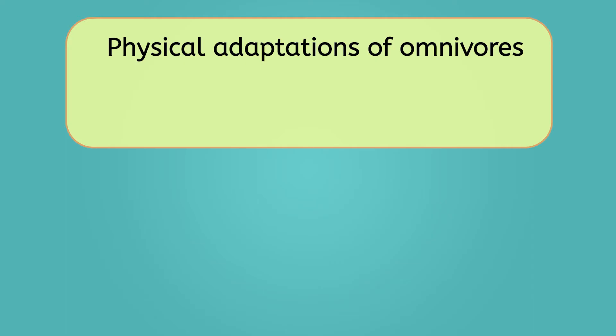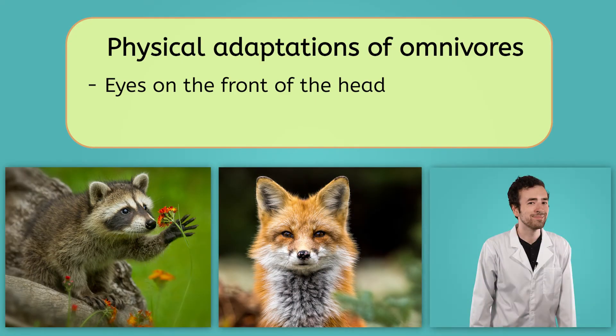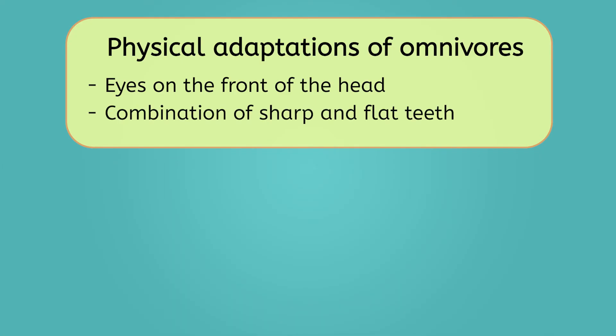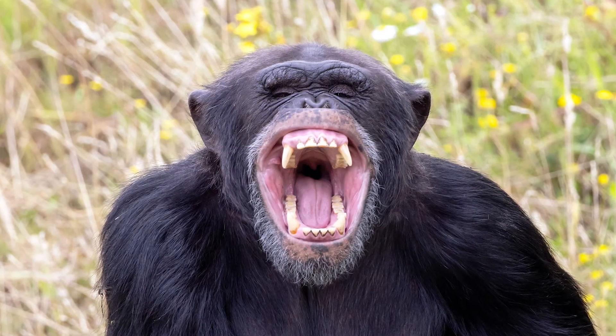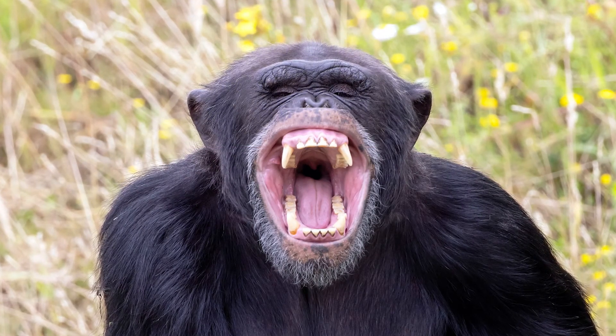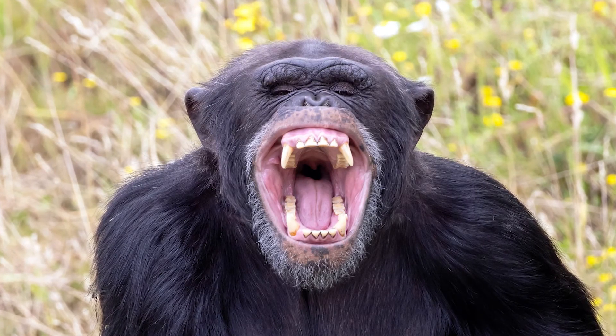Like herbivores and carnivores, omnivores have physical adaptations to help them get energy. Omnivores are also predators, so they will typically have eyes on the front of their head, like raccoons, foxes, and yes, humans. Because of their combination diet, many omnivores have teeth similar to both carnivores and herbivores. Omnivores often have sharp teeth at the front of their mouth to help grip and tear meat, and large flat teeth at the back to help grind up plant matter.